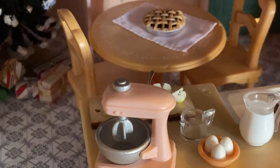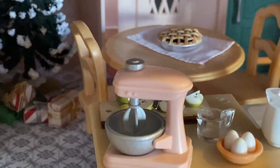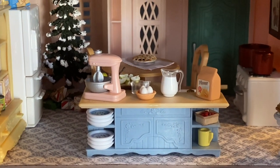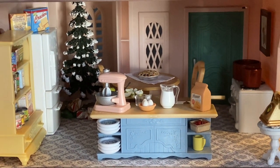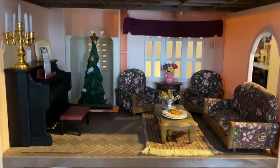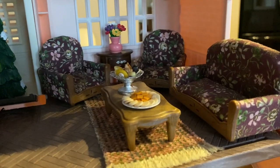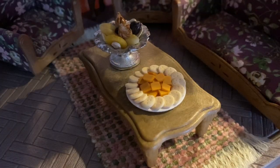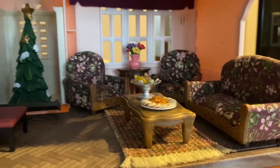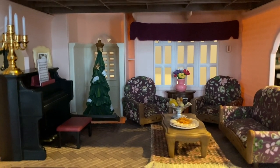They must have been really busy because there's already another pie cooling on the table. On the next floor is the living room with nice seating and a coffee table with crackers, cheese, and treats. The critters are going to entertain on the piano and sing holiday songs, and there's another nice Christmas tree in the back.